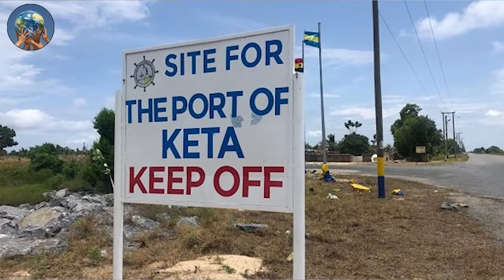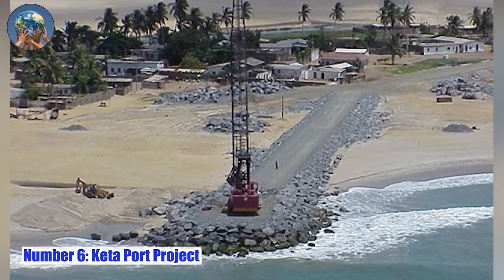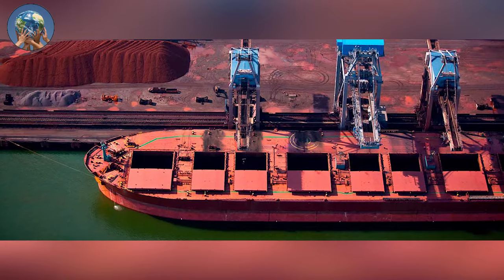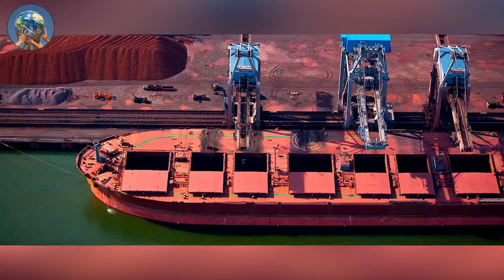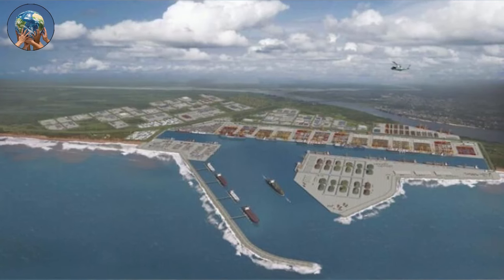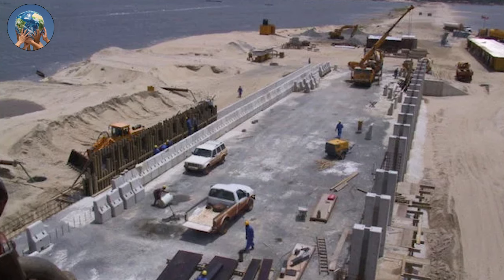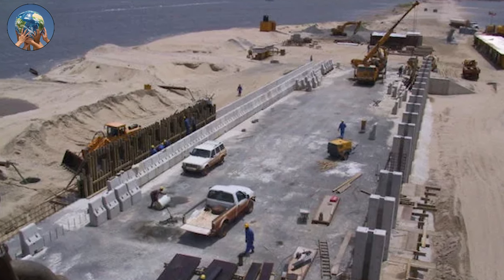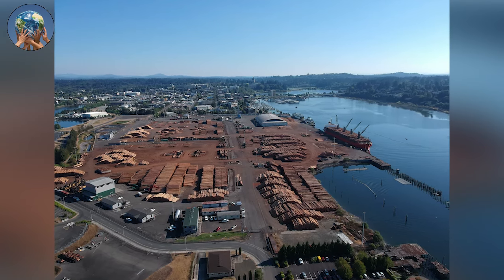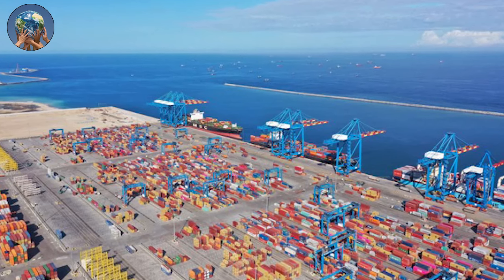Number 6: Keta Port Project. Ghana is planning to construct a third commercial port in Keta to boost African continental trade. The port project aims to accommodate containerized, bulk, and oil and gas shipments, and will be developed in four phases with an estimated cost of $600 million for the first phase. The government intends to attract private investors to partner with the Ghana Ports and Harbors Authority (GPHA) for implementation. The project will include the development of a port city with road and rail infrastructure, residential areas, and recreational facilities.